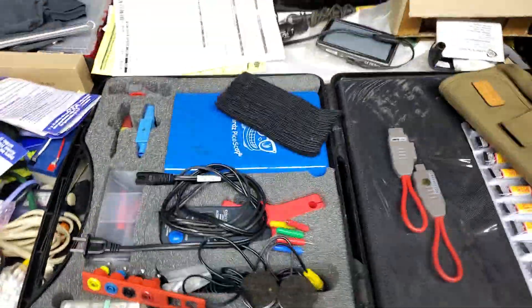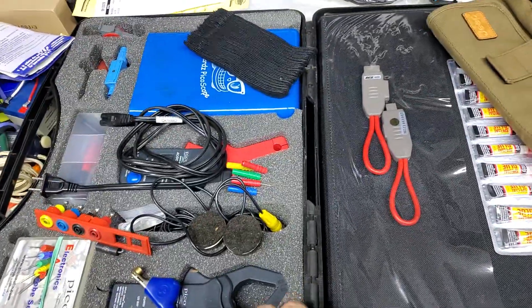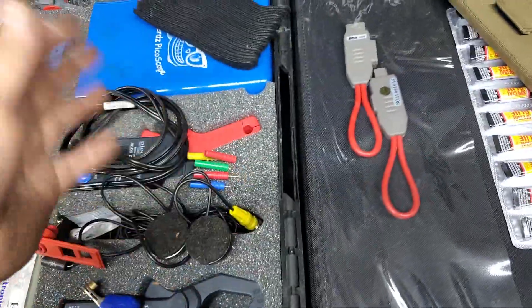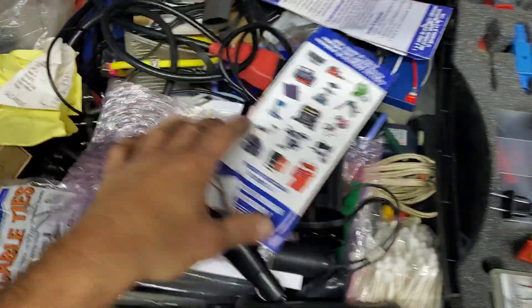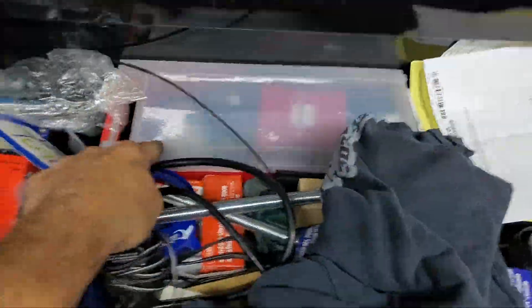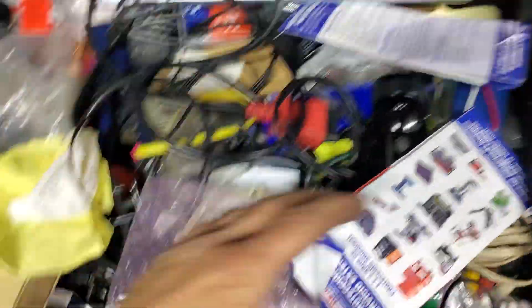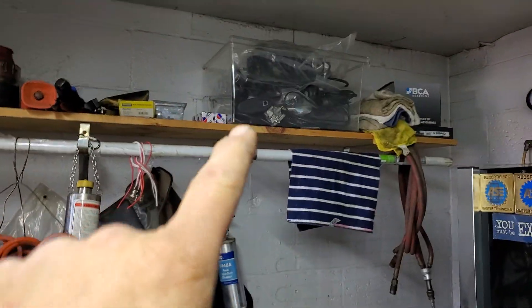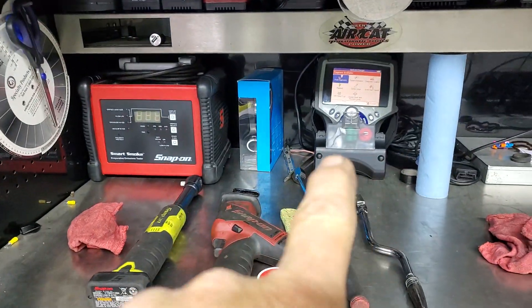The first drawer has a Pico 4-channel lab scope, sitting around $3K right here — just this little box — plus I bought some extra stuff, another grand worth. And then you've got a Ford factory scanner, some GM stuff, and a bunch of cable adapters that go to that one right there.